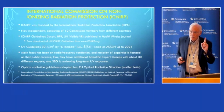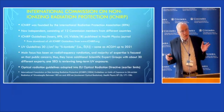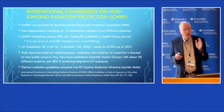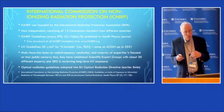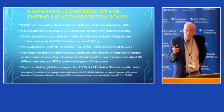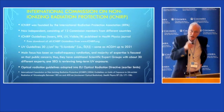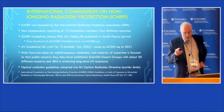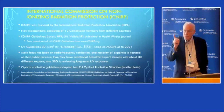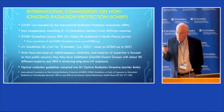ACGIH is focused on occupational exposure, which means healthy, working adults. So we're normally not talking about people who are immunocompromised or have special photosensitivities. Occupational exposure limits have the assumption that experts in occupational health and medicine are applying them. There's a caveat in the ACGIH booklet that says these are not fine lines between safe and hazardous, and they're to be administered by people expert in the practice of industrial hygiene.